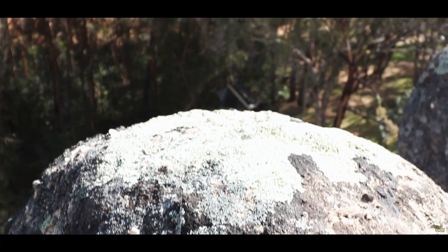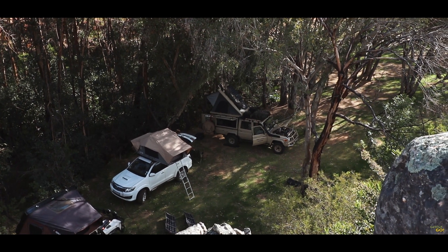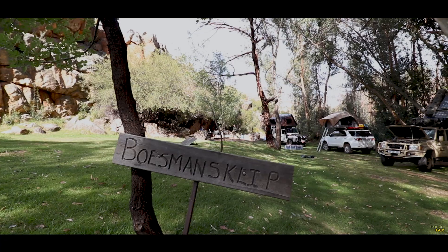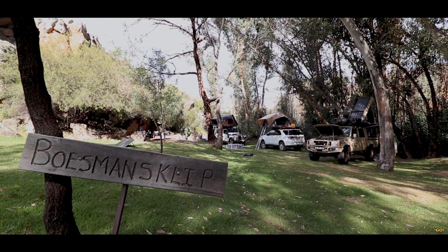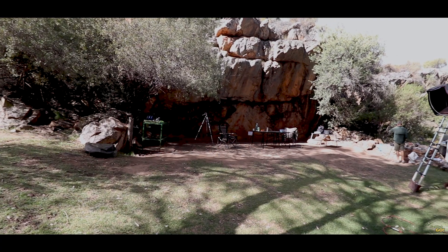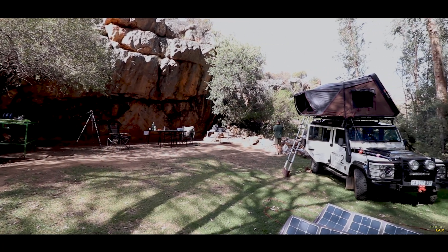There are 4 campsites at Balis: Wussmannsklip, Reid Ducky, and Balikamp 1 and 2. Wussmannsklip is the best campsite in my opinion. It has shelter against wind, full day shade, and great access to the stream and rock pools. This campsite has an 8 person minimum booking.